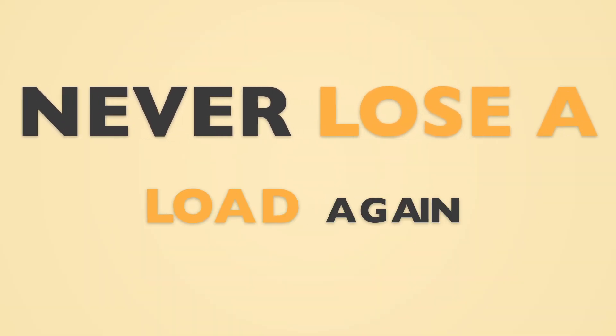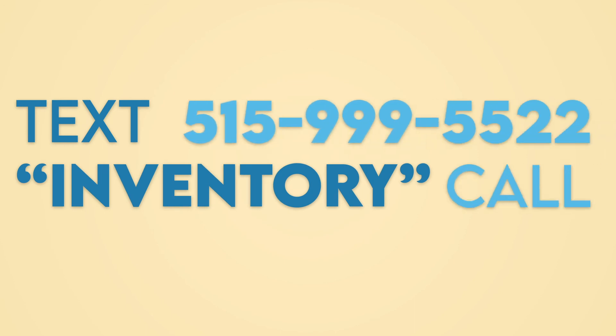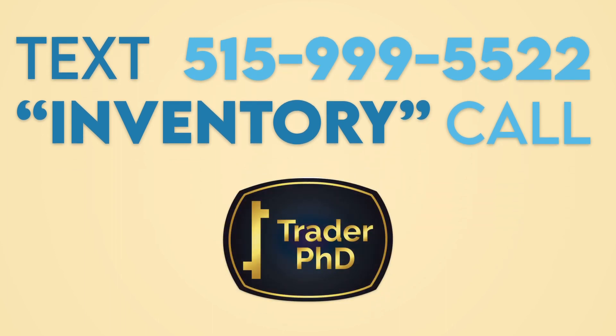Never lose a load again. Text the word INVENTORY to this number or give us a call at 515-999-5522 to get started on a Trader PhD exclusive free trial.